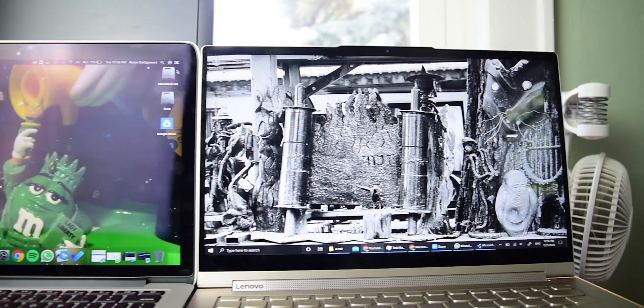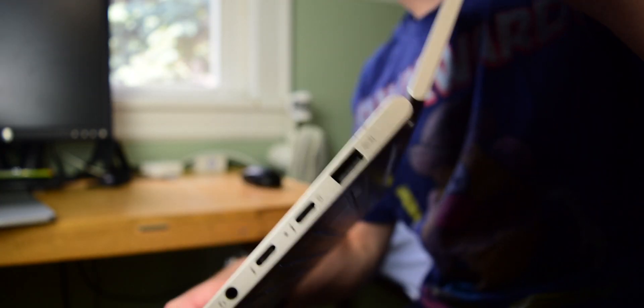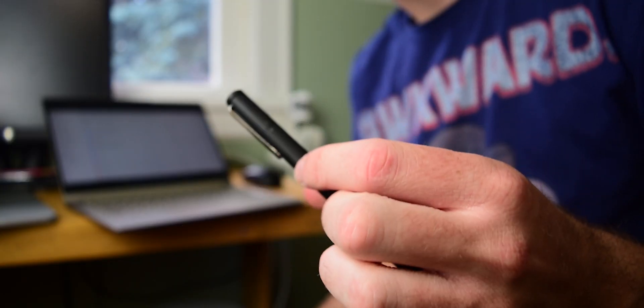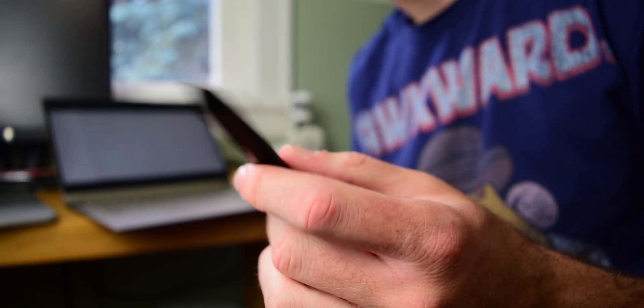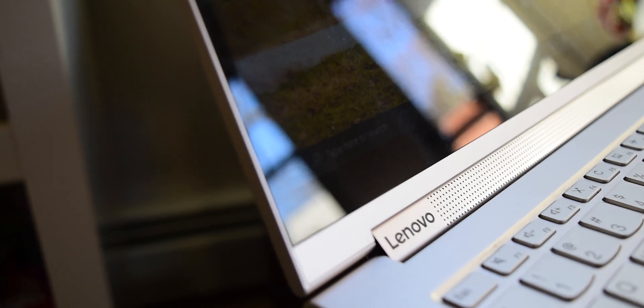I don't actually know the color accuracy of both these computers, but just from looking at them, both displays are fantastic. The Yoga gets back some of its points lost in outside usability through versatility, aesthetics, and size. Since the Yoga, as its name suggests, does yoga — it has pen compatibility, which I use very often to do math, markup documents, and other stuff. Due to the chunky bezels on the Mac, the Yoga just looks straight from the future. The Yoga is also 14 inches diagonally compared to 13.3 inches on the Mac, which surprisingly does make a difference.